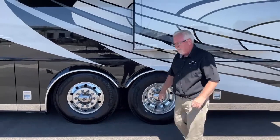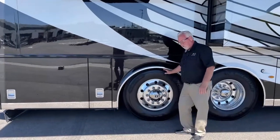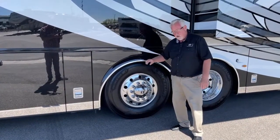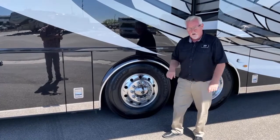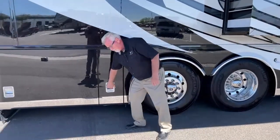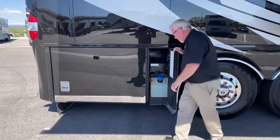The steerable tag axle — I think this year Spartan has a 17-degree cam on it, so that really tightens the turning radius when you're backing into a tight spot at a park or need to turn around. Very nice feature. There's also a DEF fill here.